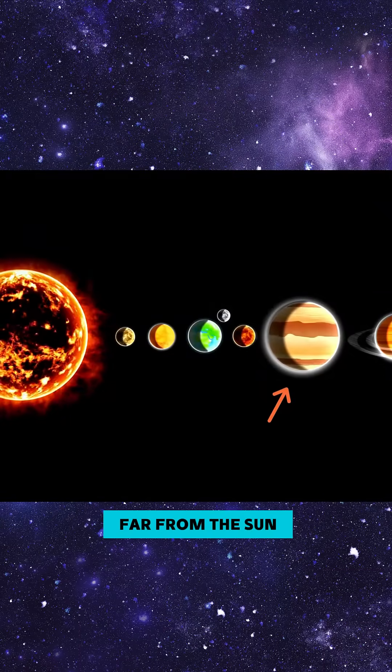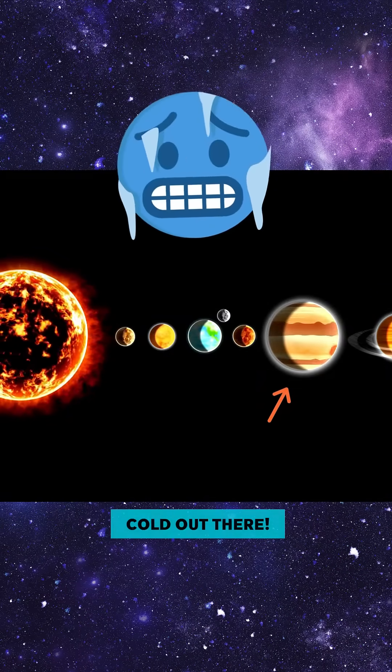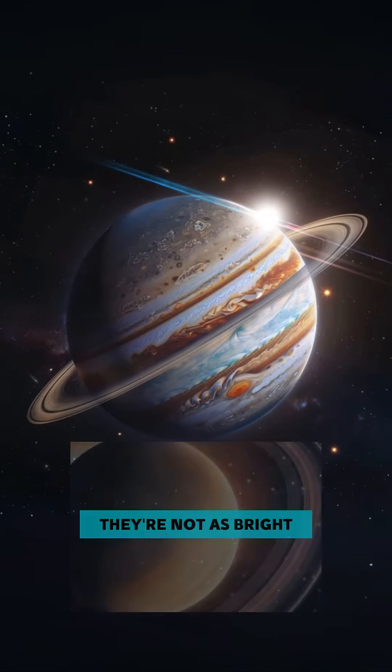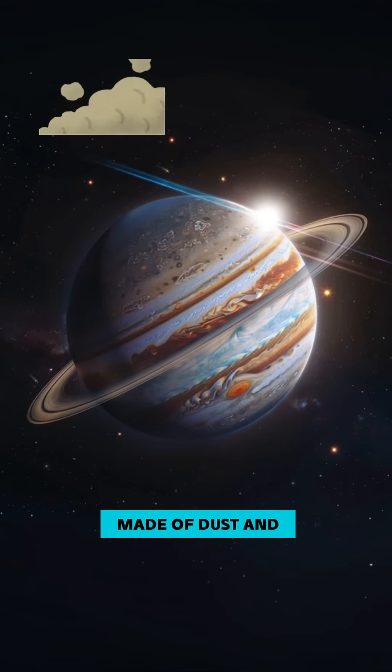Jupiter is also really far from the Sun, much farther than Earth. That means it's super cold out there. And guess what? Jupiter has rings, too! They're not as bright as Saturn's rings, but they're still there, made of dust and tiny rocks.